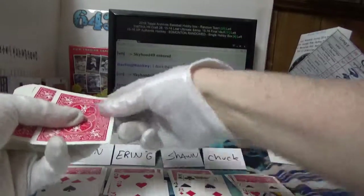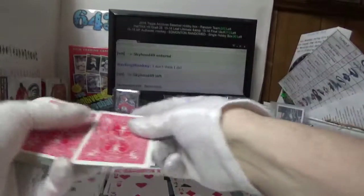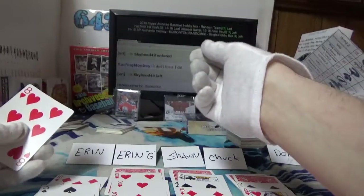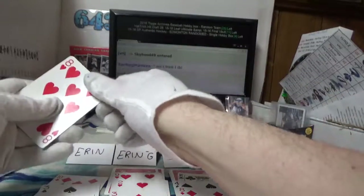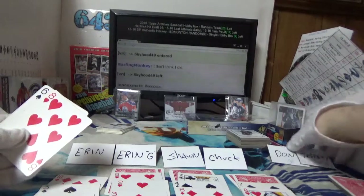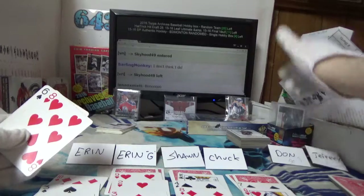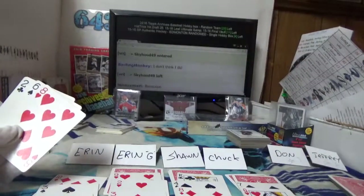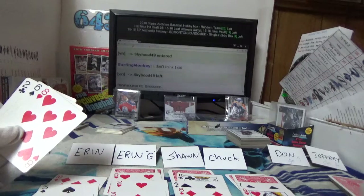Alright, kings are wild — three people with kings, this is going to be interesting. Aaron sitting there with a pair of tens to start, has got straightening chances. She's definitely got a straight now — six, seven, eight, the king is a nine, and a ten. And a deuce — so that's it, Aaron: straight to the ten.